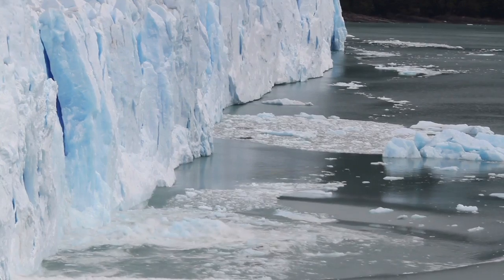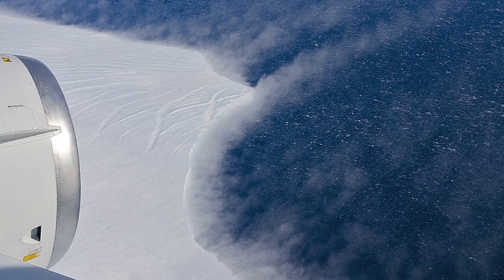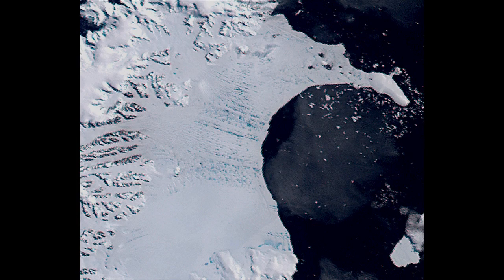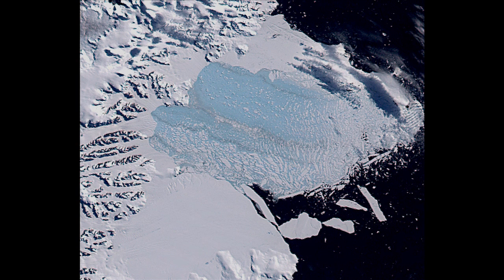Brunt says that once the glacier calves, the new calving front will be further upstream from any calving front we've seen in the last 40 years. She uses a fingernail analogy: if your nail breaks in the white, it's normal and you don't worry about it. If it breaks below the white, you remember it. And if you lose your whole nail, that's a big deal. The Larsen A and Larsen B collapses in the early 2000s were equivalent to losing your whole nail. What's going on at Pine Island is probably that intermediate — broken below the white — and something to watch and monitor over time.